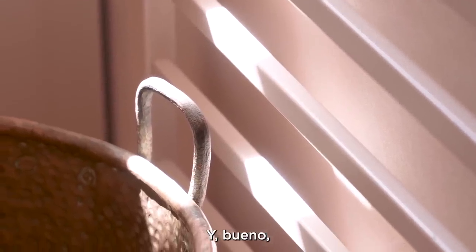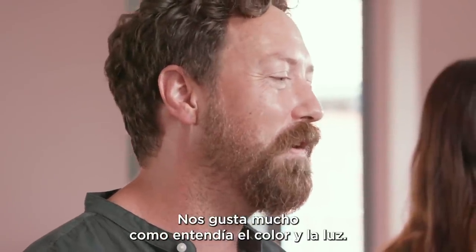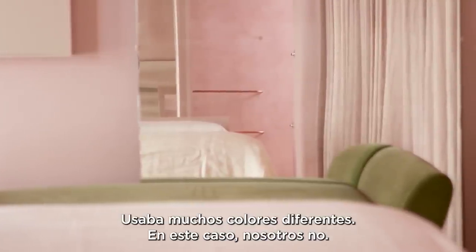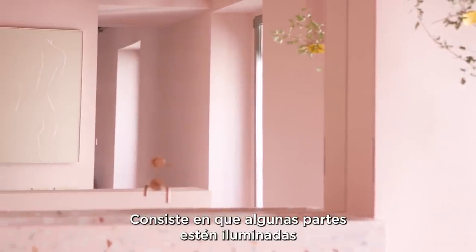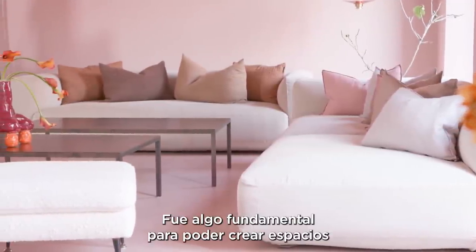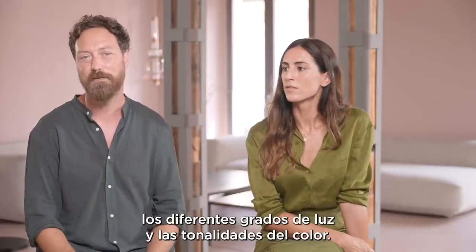One of our big inspirations, not only for this project but in general, is Luis Barragán, who had an understanding of light and colour that we really appreciate. He uses a lot of different colours that we don't in this case, but what he understood is the notion of half-light — some places being lit and other places being in half-light. That was very important to us to create spaces that mediate between the different grades of light and the tonality of the colour.